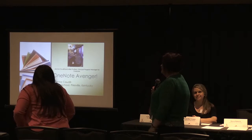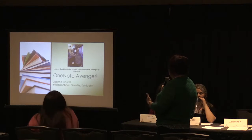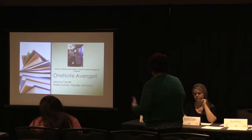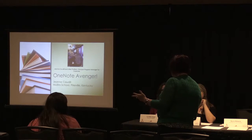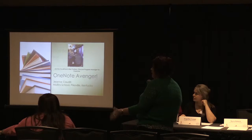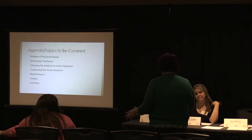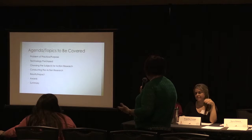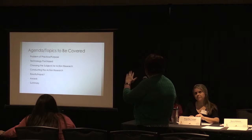I'm Karen Roberts. I'm taking the place of Mrs. Jean Cottle. She truly is our school and region's OneNote Avenger. She just came back from Canada where she won numerous awards from Microsoft. She wrote this grant. I'll read because this is hers. I did get to borrow her Surface, which is what she bought with her grant, and the Surface allows different things for the kids to do on there.